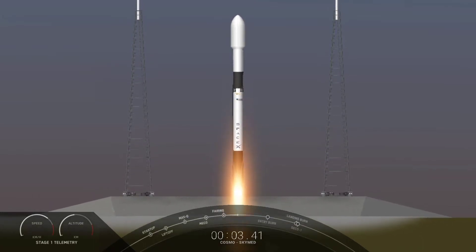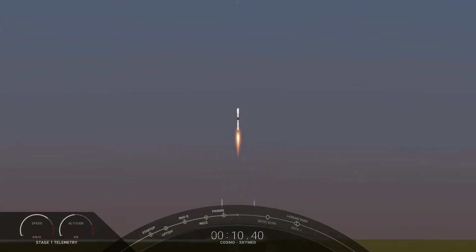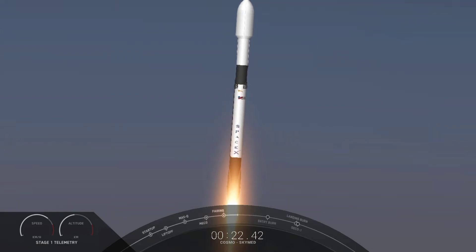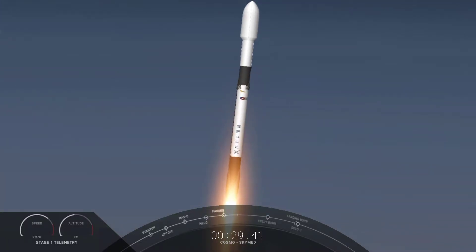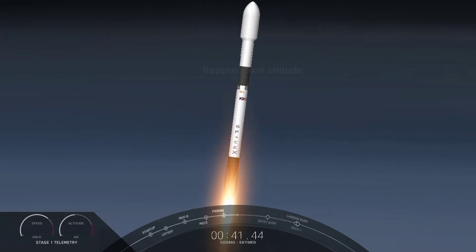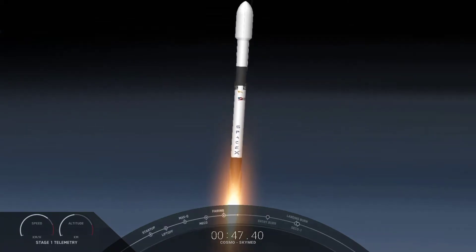Ignition and liftoff. Go Falcon, go Cosmo. Vehicle is pitching downrange. M1D chamber pressures are nominal. Falcon 9 has successfully lifted off from pad 40 at Cape Canaveral Space Force Station carrying the Cosmos SkyMed satellite to a polar sun synchronous orbit. Power and telemetry nominal.